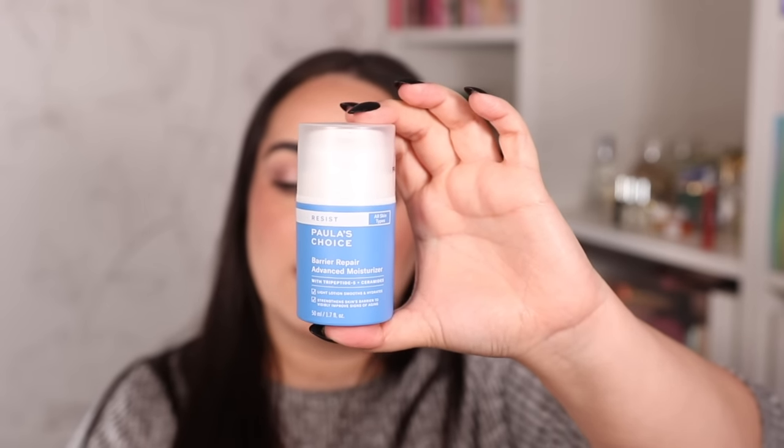For daytime moisturizer I mostly use Magic Cream, but I've also been loving the new Paula's Choice Barrier Repair Advanced Moisturizer. It has five different peptides and ceramides, is extremely gentle, fragrance-free, thick but fast-absorbing, and helps smooth, hydrate, and strengthen the skin barrier. Since using it I feel like I've seen a difference in my redness levels — before doing my makeup today I barely had any redness, which is very rare for me.